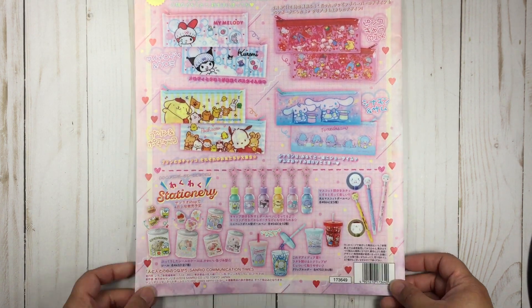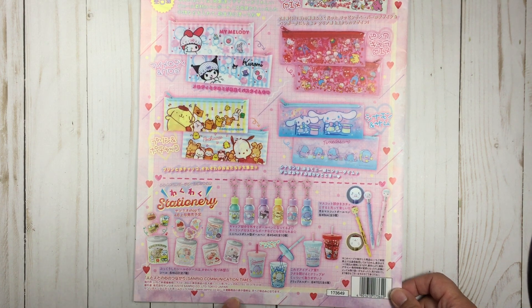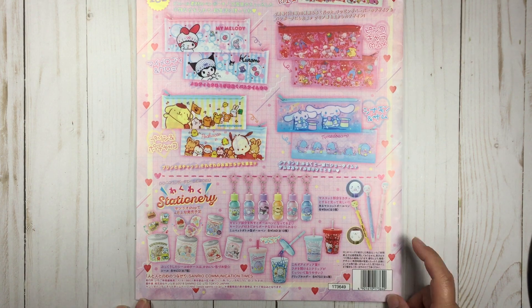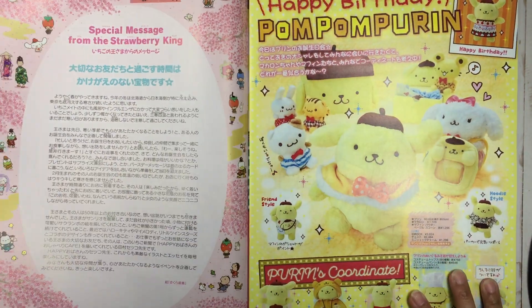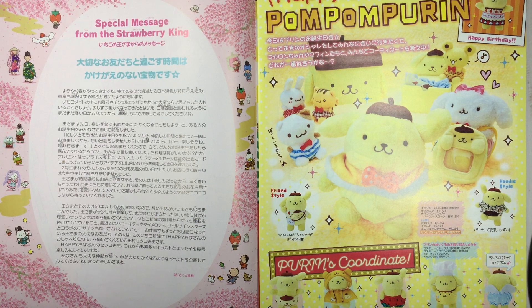Here's some other merch I guess that you can pick up — stationery stuff. Oh, stickers — that's cute. You can put your paper clips in there, and I guess this is a little magnet and a pen that lights up. Let's move onwards and of course we've got the special message from the Strawberry King, which I cannot read — I'm so sorry, I would read it to you.